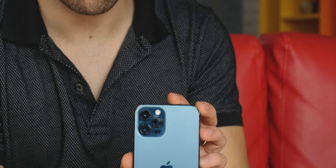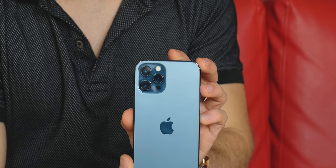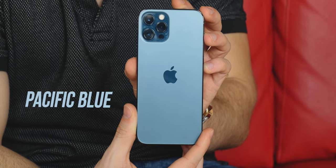A new color joins the black, silver, and gold models, and that is Pacific Blue. We have just this one, and for the most part it's a navy blue color, which is a timeless color in fashion and accessories, so we don't expect it to go out of style anytime soon.